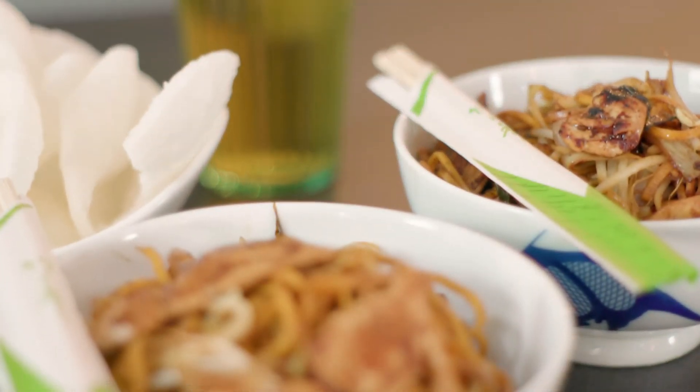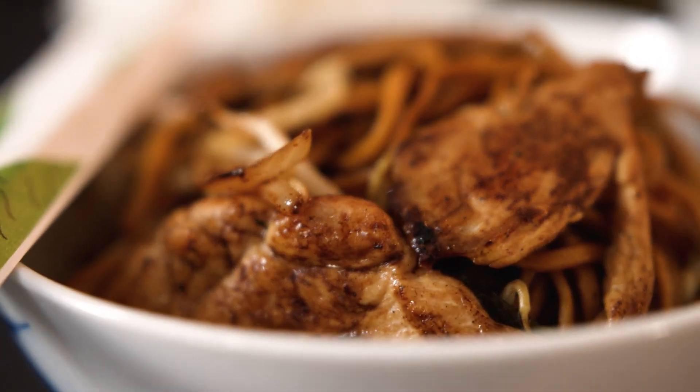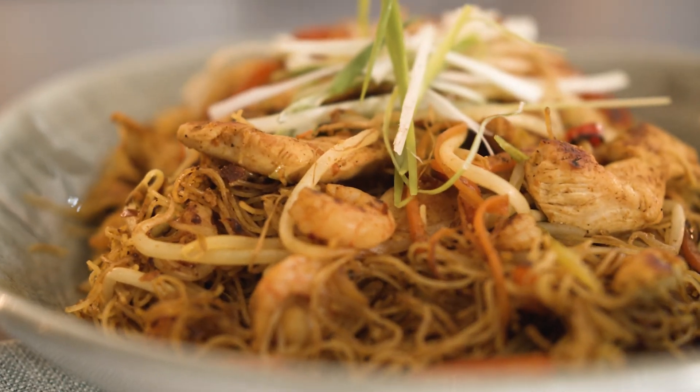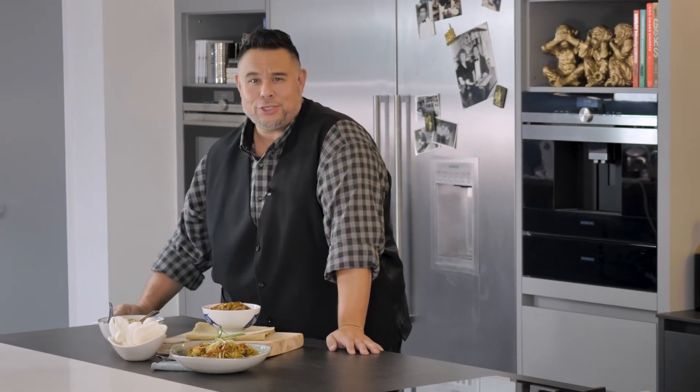And there we have it — oodles and noodles of noodles! A classic chicken chow mein, my slurpy spicy tofu noodle ramen bowl, and a perfect pile of Singapore fried rice noodles — three of my favorite noodle dishes for you to try.